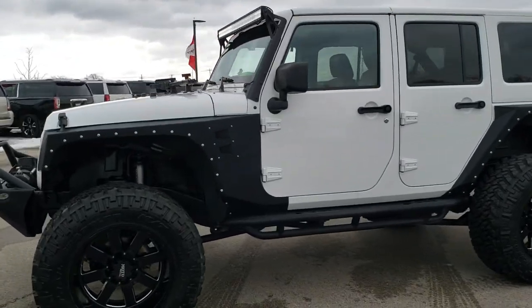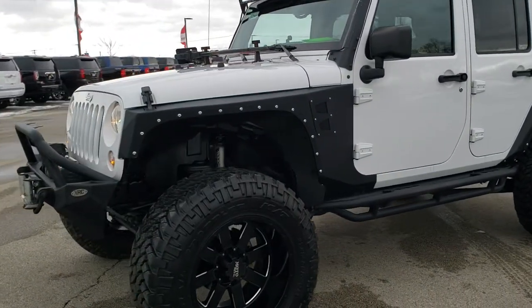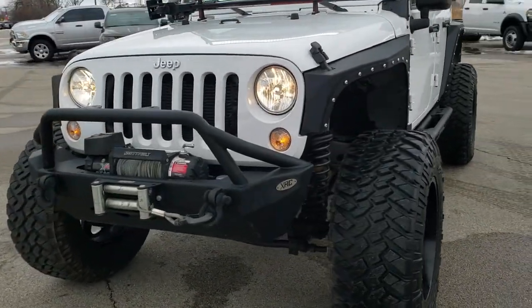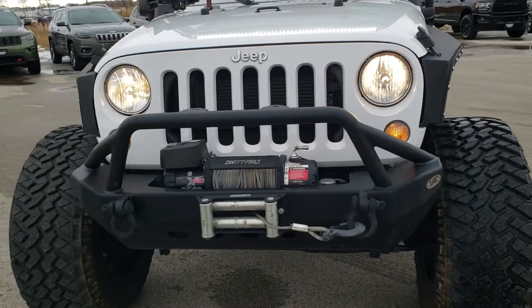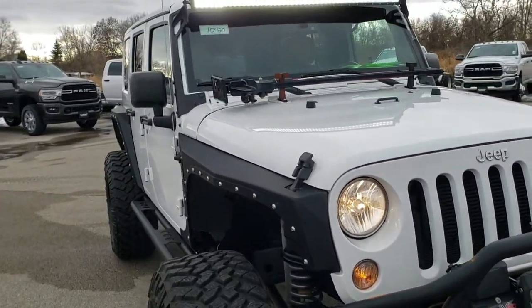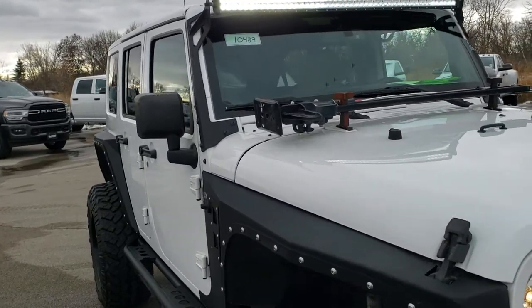This is stock number 10429. We are here at Summit Automotive in Fond du Lac, Wisconsin — your new and used Jeep and Wrangler Headquarters. Today we are checking out this super clean, low mileage 2015 Jeep Wrangler Unlimited Sahara.